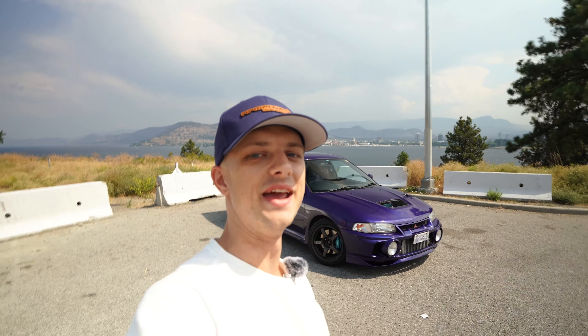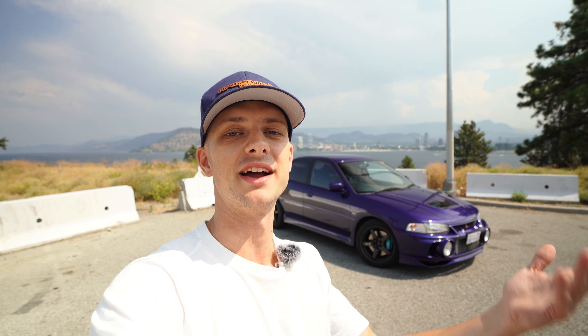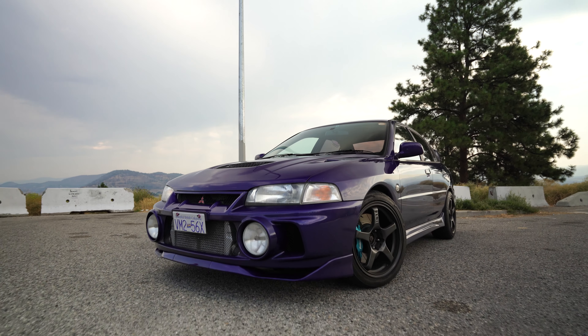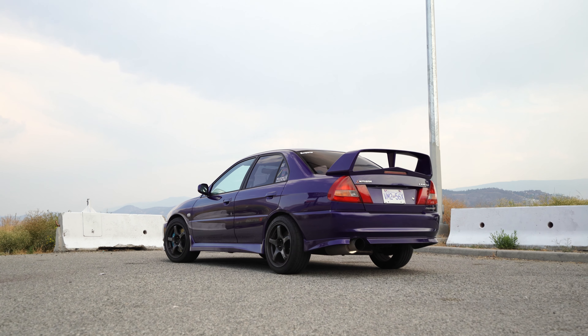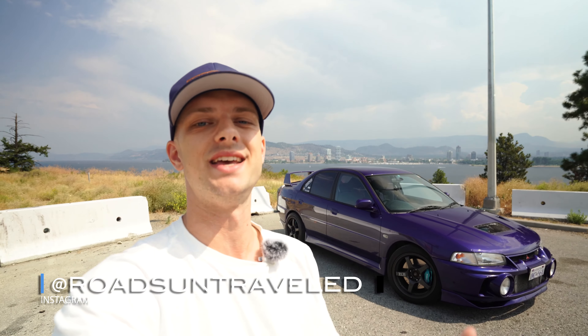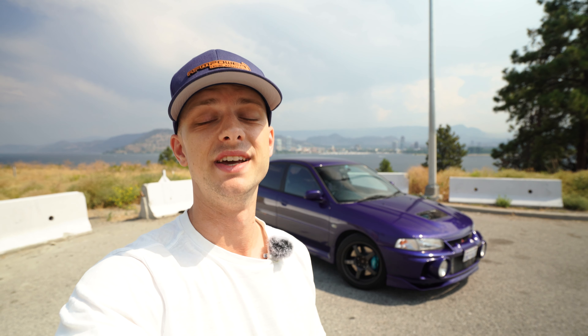Welcome back, we made it to Kelowna. The original plan was to head to Calgary — there are a few people I want to hang out with, go shoot and drive with: Boost Factory, Infamous Aero, a couple other folks. We'll get there. But for now we've got Saul's Evo 4 behind me in an insane color. Usually you see these Evo 4s and 5s in white, imported here into BC. Let's go for a drive and see what it's all about.